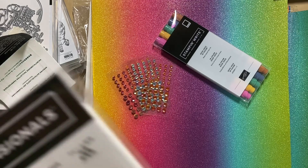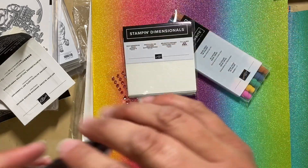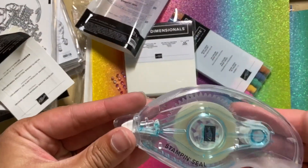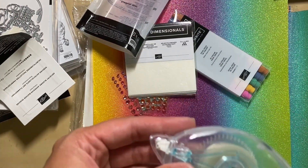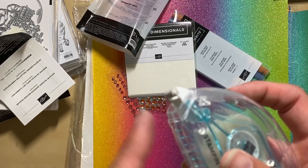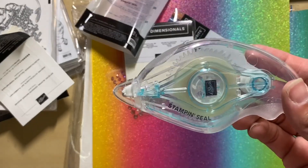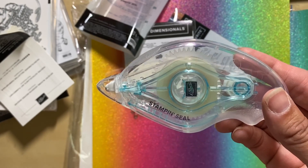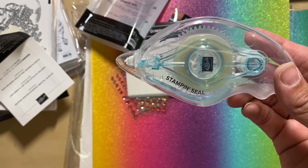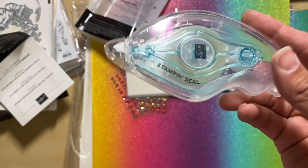I got some staples I always try to keep on hand: Stampin' Dimensionals, and this is our brand new Stampin' Seal. We no longer have the old style snail — we have Stampin' Seal and Stampin' Seal Plus. Stampin' Seal is your run-of-the-mill adhesive for making cards. It's a little bit bigger than the old cartridges and the cap comes off all the way so you don't have the little trapdoor flapping at you. Stampin' Seal Plus is good for 3D items or if you're worried about humidity and heat like we've got here in Minnesota — it's your best bet for making sure your card won't fall apart in the mail. If you've got bulkier cards or thicker layers you may want to use Stampin' Seal Plus.